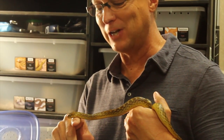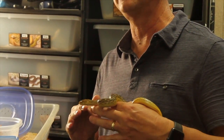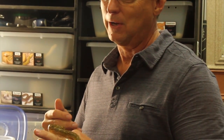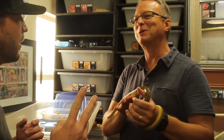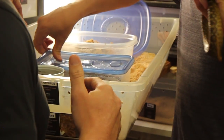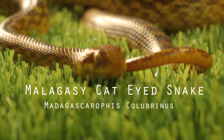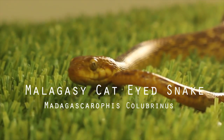There are a couple of different color phases and some debate about what they actually are. Traditionally people call one coloration 'yellow,' but Glenn calls it 'gold' because he thinks it's more gold than yellow. Interestingly, another phase is called 'silver,' but it's really more of a brown color.